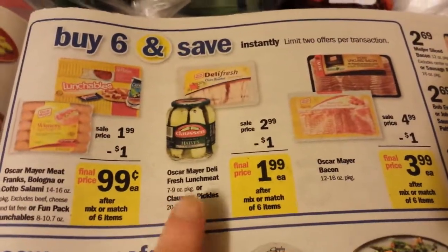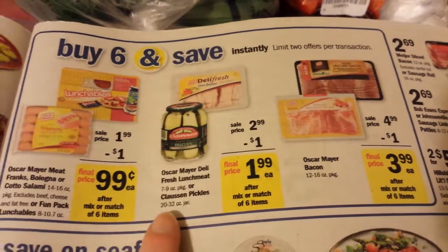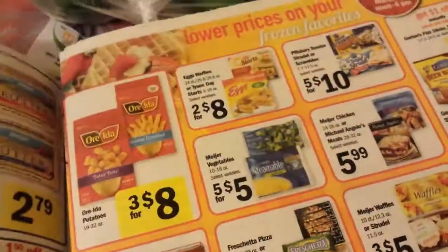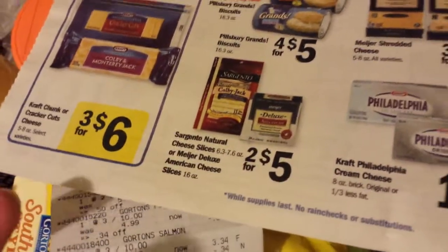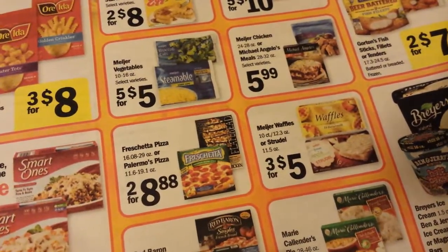There is a deal — buy six, get $6 off instantly on Oscar Mayer. And there are some printable coupons on coupons.com that have Walmart on them, but it doesn't matter, you can use them — so you might check that out because that makes that stuff really inexpensive. Also the Kraft Cheese is three for $6. I actually got four cheeses, but you don't have to buy three to get them for $2 a piece. We had $1 off of two coupons, so I went ahead and got those because when I make salads I like to have some cheese.